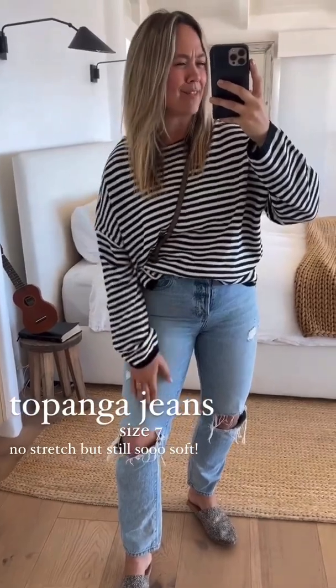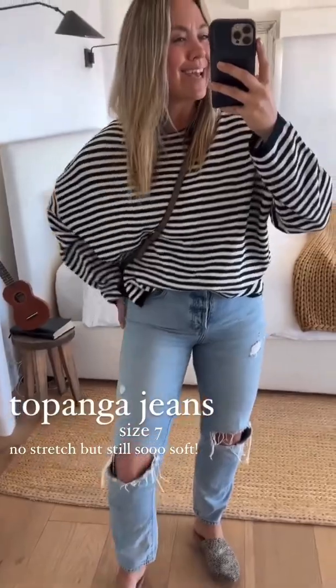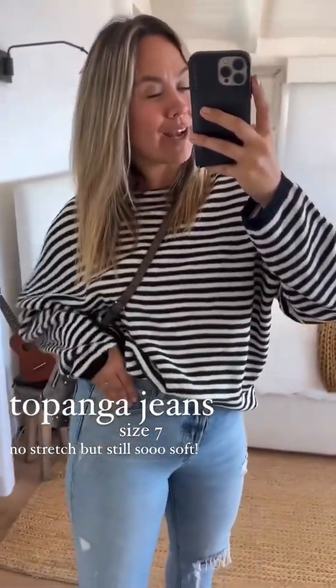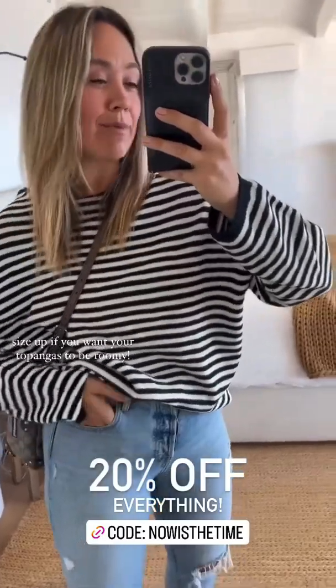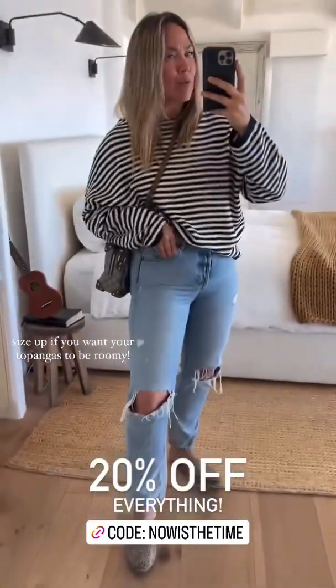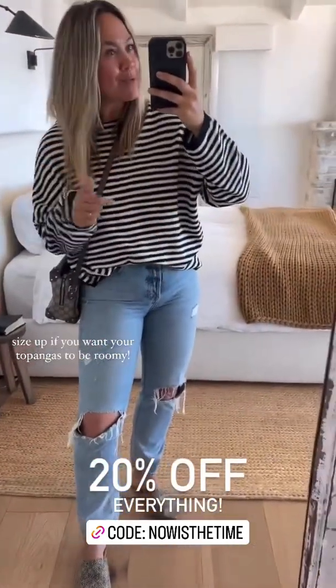The Topanga jeans don't have stretch — they're not firm, they're really soft, just not stretchy. They're more of a classic vintage jean, but I love the fit. They're really flattering and slimming. I'm still wearing a seven, my regular size. They run nice and fitted, so if you want them roomier or baggier, I recommend sizing up. This week everything is 20% off, so this would be the week to snag them.